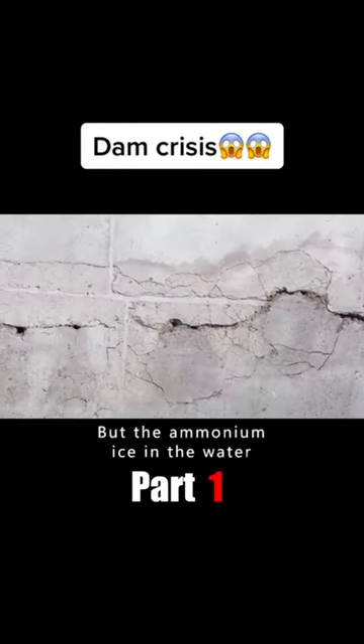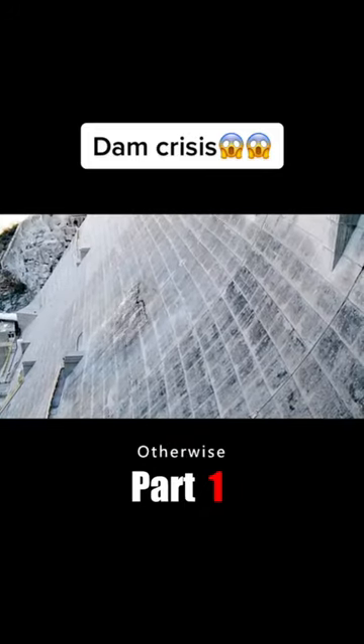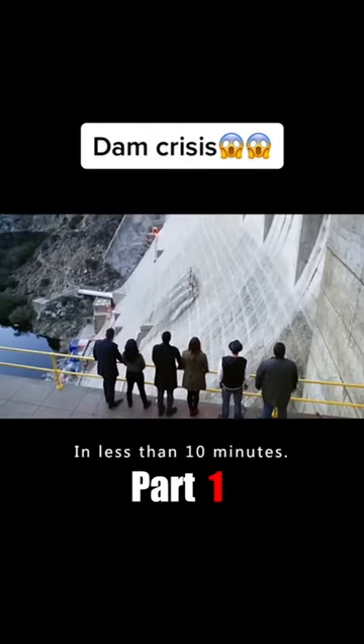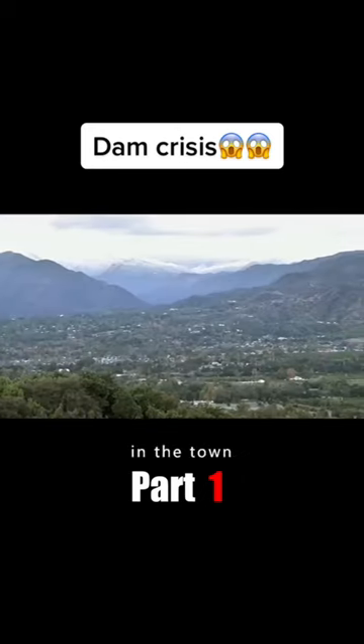But the ammonium ice in the water only lasts 90 seconds, so the team had to use quick-drying cement within that window. On the other side of the dam there was a 5-meter gap. Otherwise, as the water pressure continued to build up, the dam would collapse completely in less than 10 minutes, flooding the hundreds of thousands of people in the town downstream.